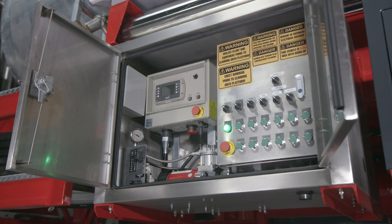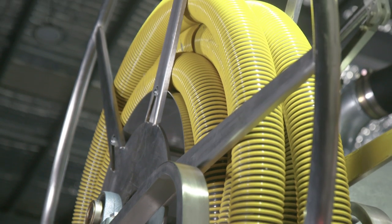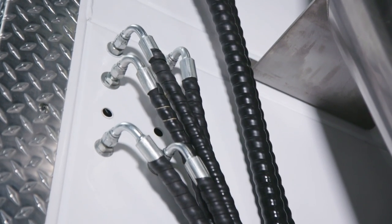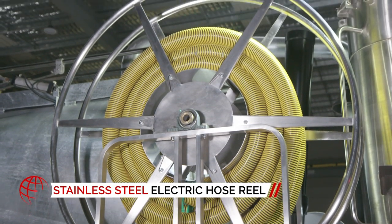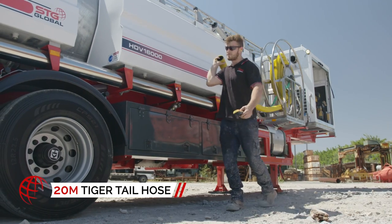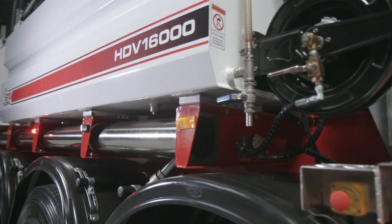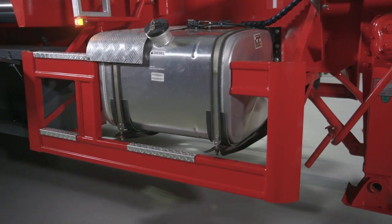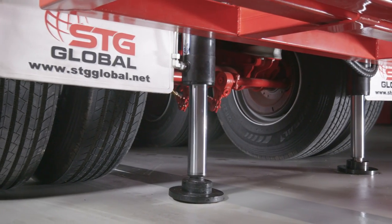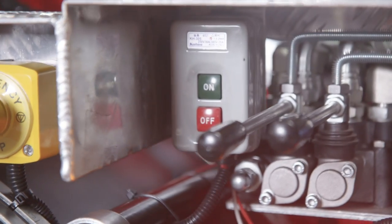The HDV 16,000 is built using only high-quality stainless steel and galvanized fittings throughout, including a stainless steel electric hose reel with 20 meters of 4-inch tiger tail hose, storage pipes, and rear spill guard. This ensures the longevity of our products and is backed by a 12-month warranty and worldwide roadside support.